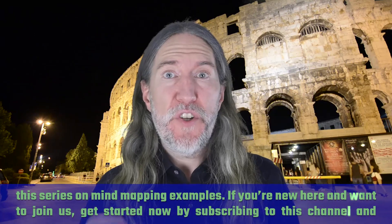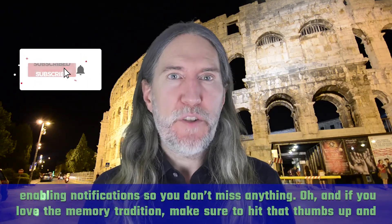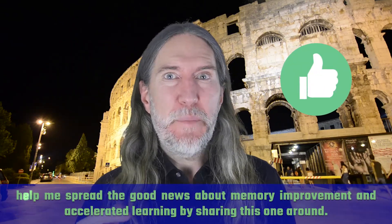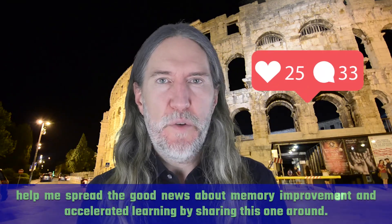If you're new here and want to join us, get started now by subscribing to this channel and enabling notifications so you don't miss anything. And if you love the memory tradition, make sure to hit that thumbs up and help me spread the good news about memory improvement and accelerated learning by sharing this one around.